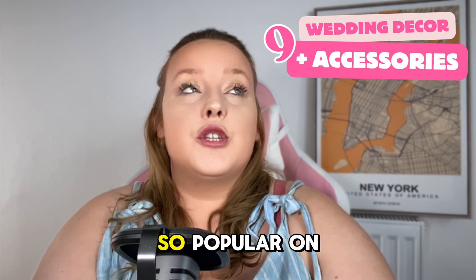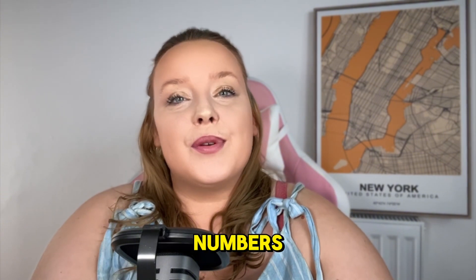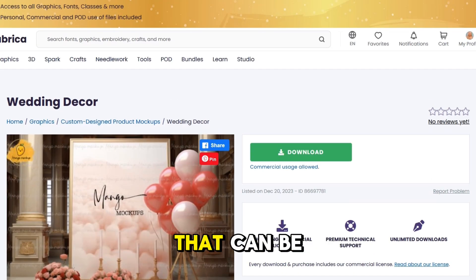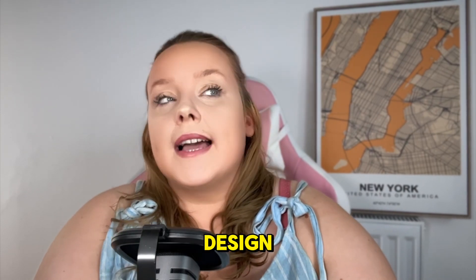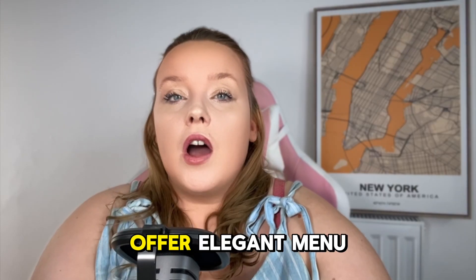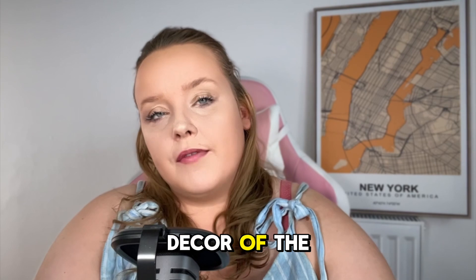Nine: wedding decor and accessories — so popular on Etsy. Create wedding decor like table numbers and menu cards, produce wedding signs for receptions and ceremonies that can be customized with dates, names, and the venue. Design and sell printable or pre-printed place cards for wedding seating arrangements, and offer elegant menu cards that match the overall theme and decor of the wedding.